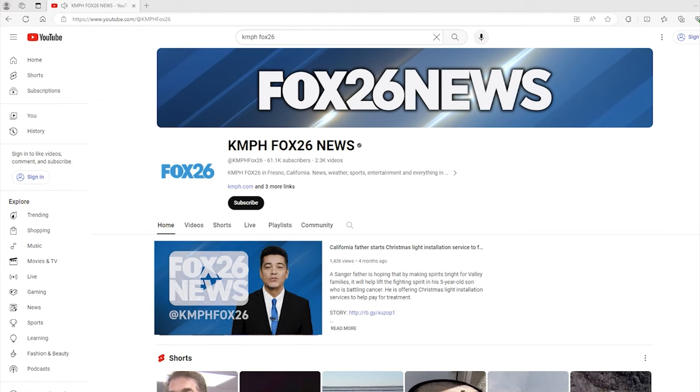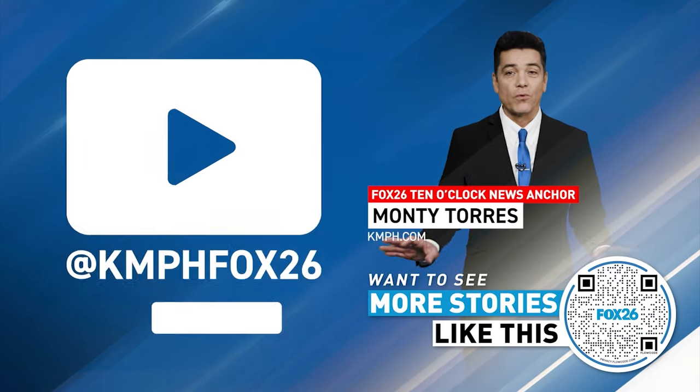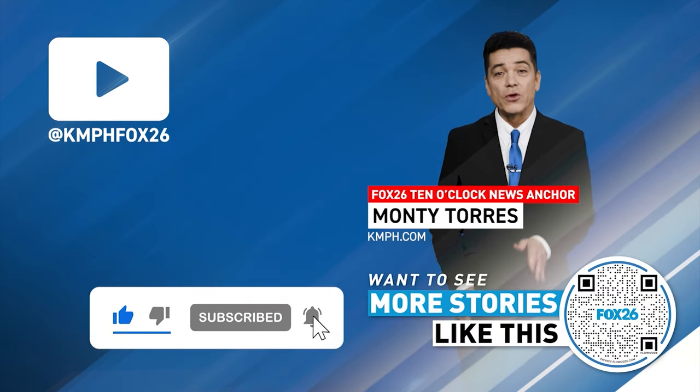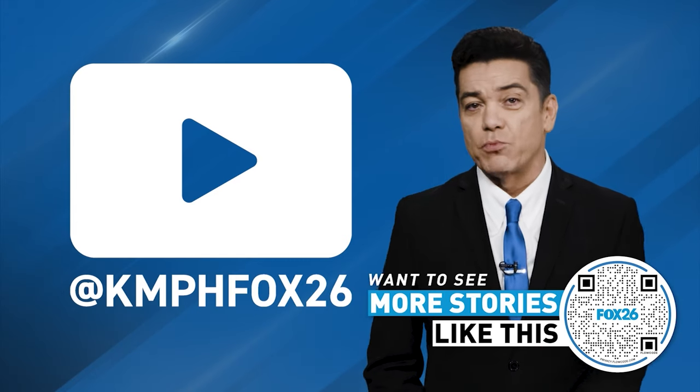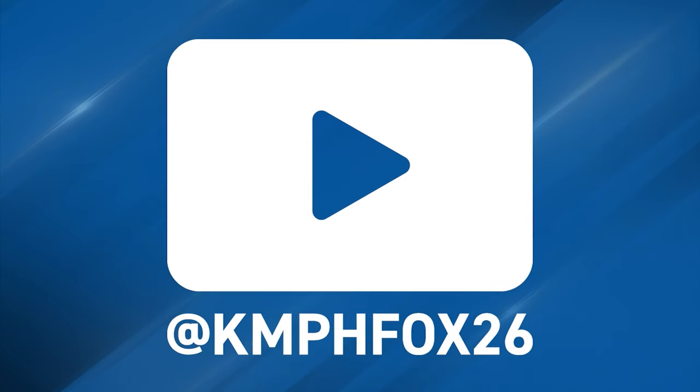I'm Monty Torres with Fox 26 News on YouTube. Thank you for checking out our YouTube channel, where we have loads of great content for you to choose from. Why not click on the subscribe button right here? That way you can stay in touch with all the latest breaking news and everything news related within the Central Valley. Thank you for watching — we'll see you next time.